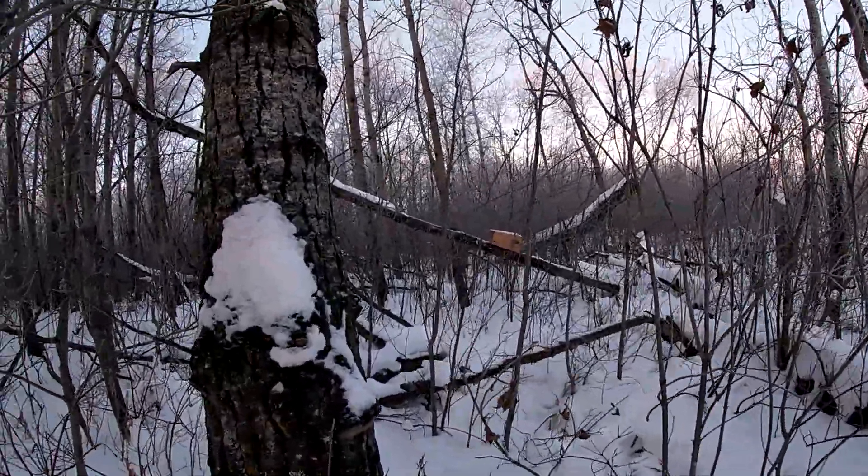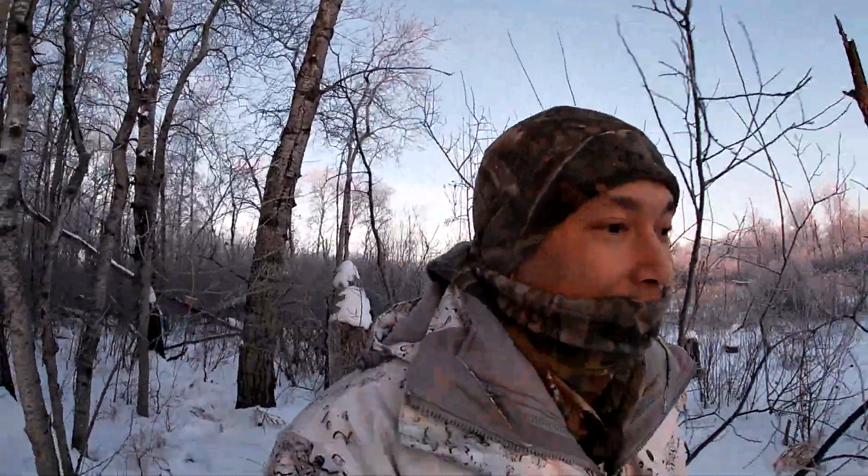There we go, I got that other marten box right there. But it hasn't sprung unfortunately. That's zero for three so far for the marten boxes.